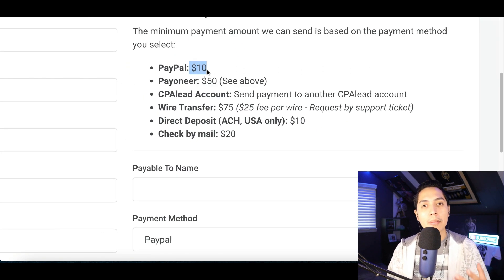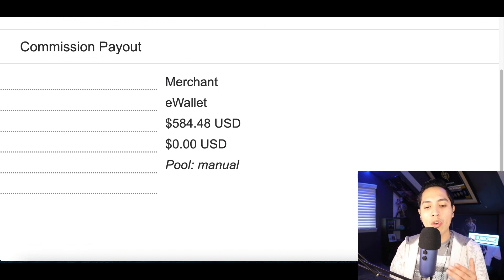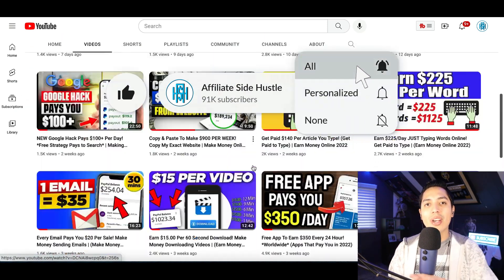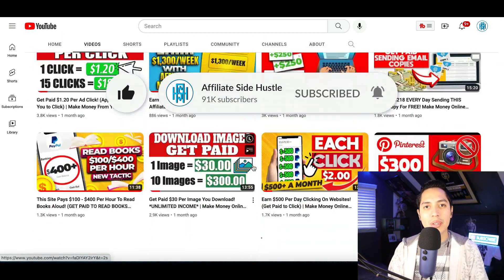Today I'm going to show you how to make money copying and pasting simple videos. But tomorrow I'm going to show you how to start making over $500 per day simply posting on your social media. So if you want to learn more ways to make money, make sure you hit that like and subscribe button so I can notify you every time I drop a new video.